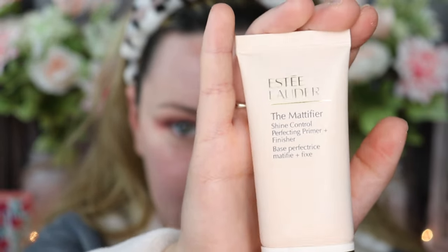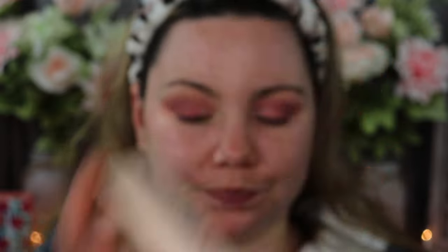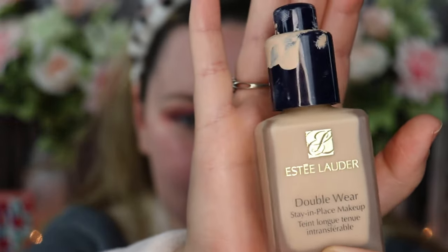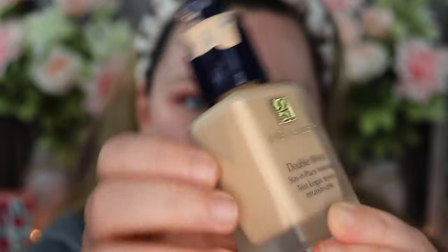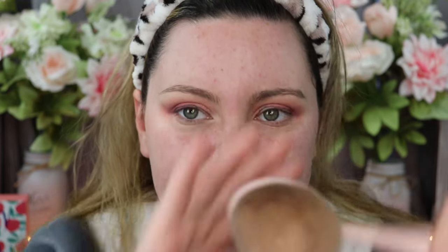Now that I have my eyes done except for mascara, I'm going to go ahead and apply my primer. I'm using the Estee Lauder Double Wear primer, which I absolutely love, and it pairs well with the foundation. For foundation, I'm using the Estee Lauder Double Wear Stay-in-Place foundation — it's really messy but I absolutely love it, definitely one of my favorites for high-end foundation. I wear the color Porcelain 1N0, and I'm applying it with a rounded Vanity Planet brush.